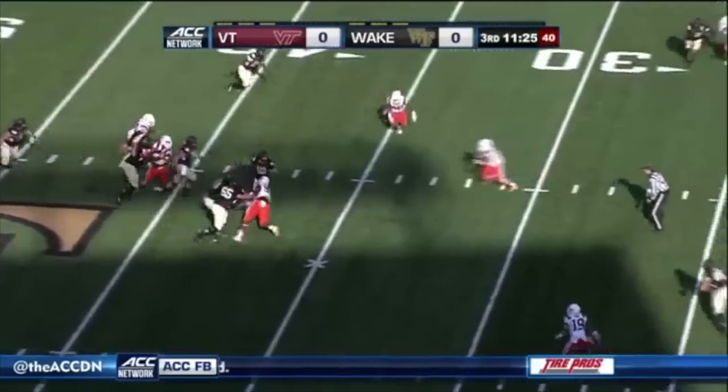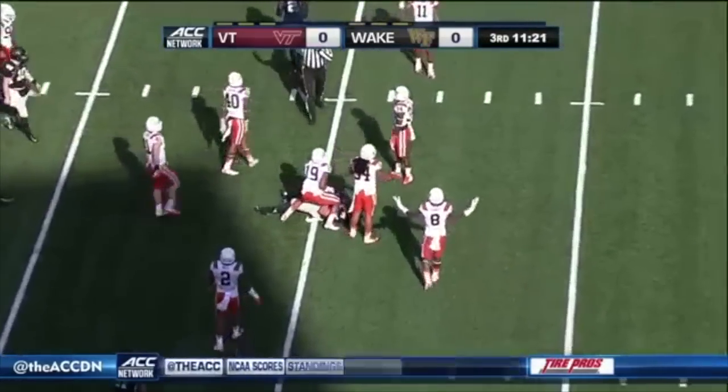Fourth down for Wake Forest — over the middle, first down Wake Forest. It's a moot point.